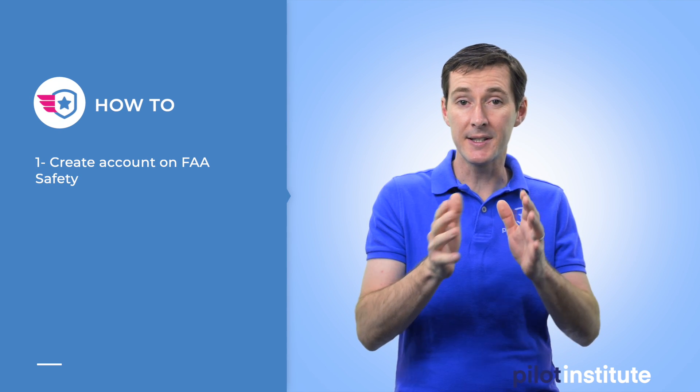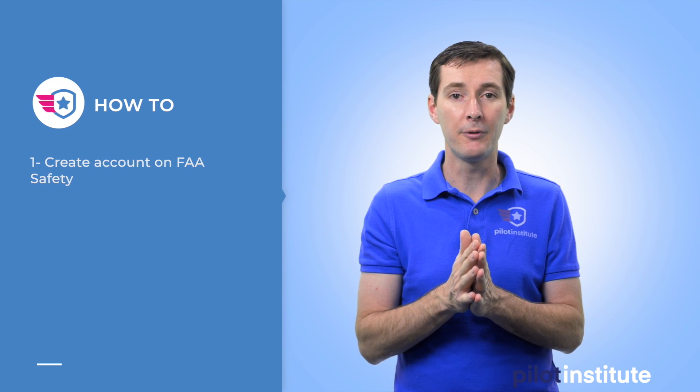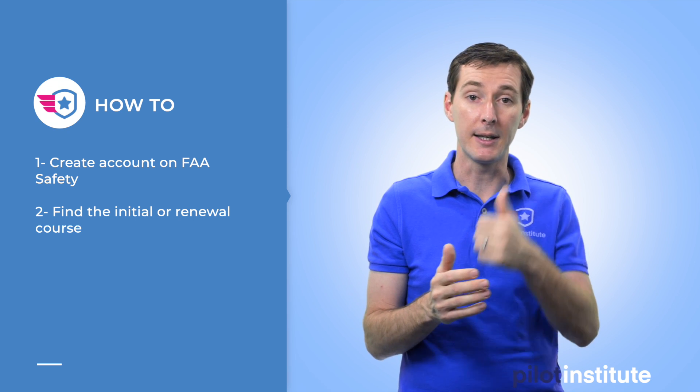The big question is how to access this and take the test online. First, you need to create an account on fasafety.gov if you don't have one already. This is a really good resource — I've been a member of FAA Safety for almost 20 years, because that's where you get recurrent information for many aircraft pilots, and there's a lot of good information there for remote pilots as well. In the search bar, you're going to type 'Part 107,' and a list of things will show up. There are two you can take — either the initial or the recurrent — and the FAA says you can take either, because it's the same exam.